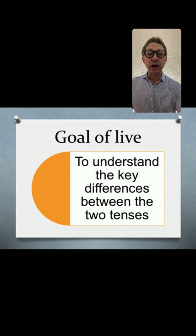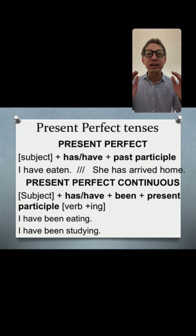I'm going to start by showing you how they are constructed differently. With present perfect, we have the subject, then have or has, plus the past participle. For example, 'I have eaten' — eaten is the past participle: eat, ate, eaten. Another example: 'She has arrived home' — has, and then past participle, arrived.